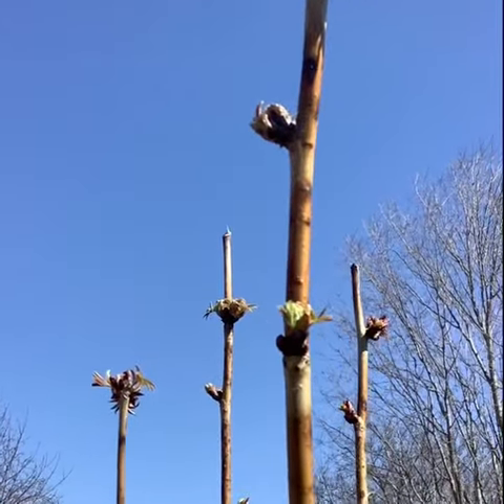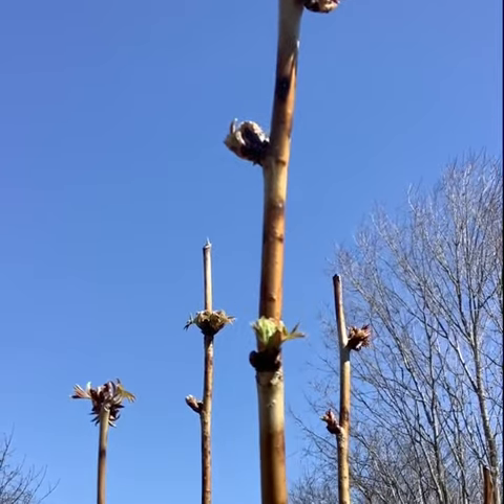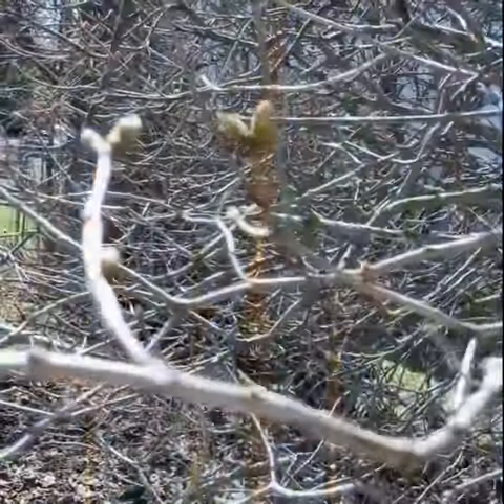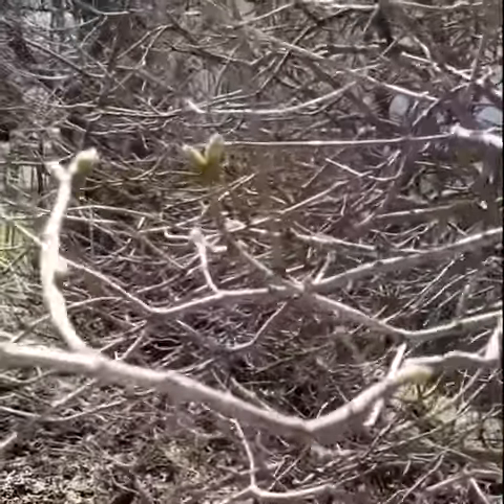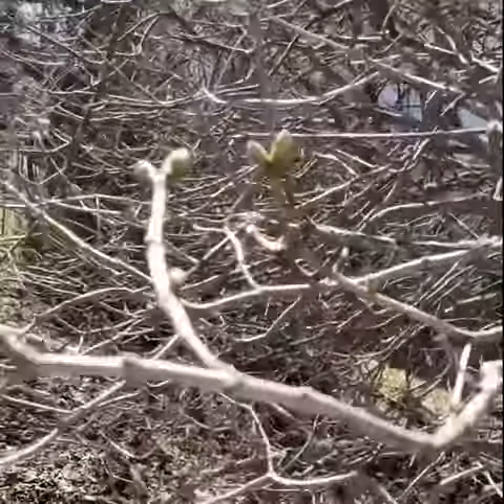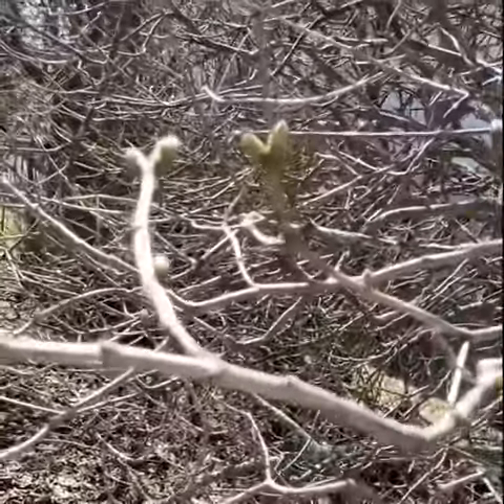I spy with my little eye some lovely little buds beginning to sprout on this shrub. Now this is a lilac and there are some buds appearing on this lilac tree as well. Oh my, spring is definitely here.